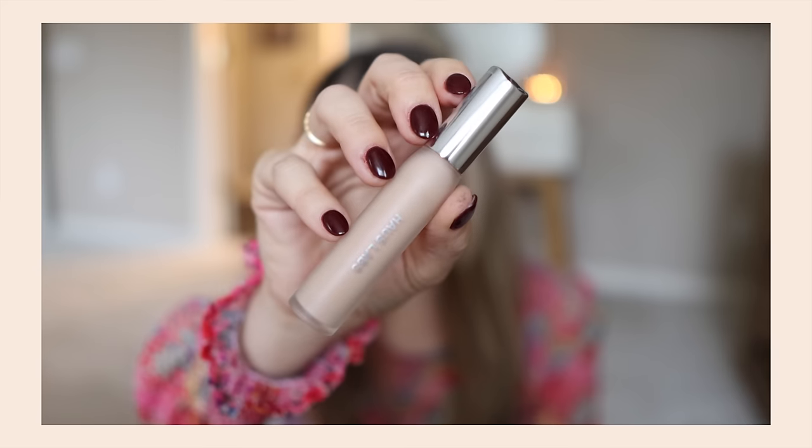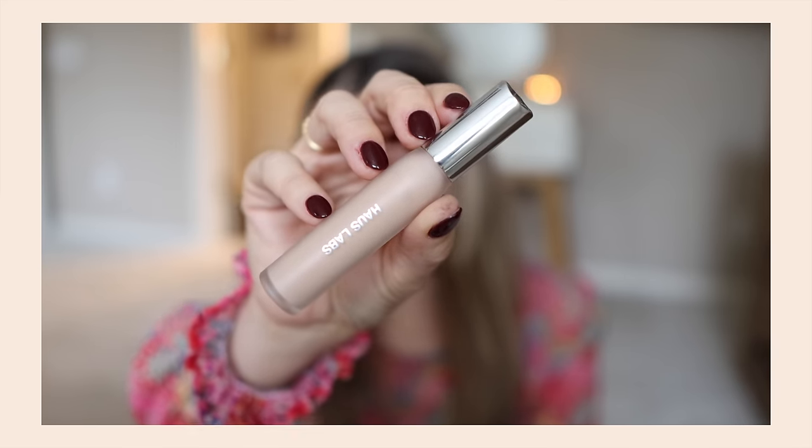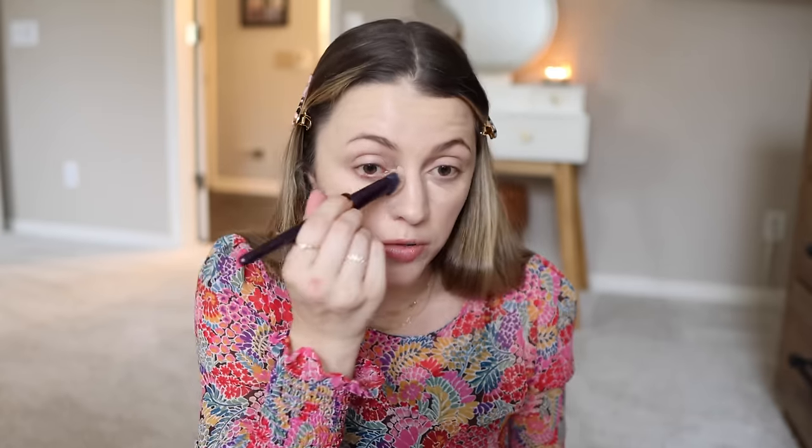Have you guys tried the Glossier foundation? What's your opinion? I have the shade Light Tune. I'm also still testing out — I know these are not drugstore — the House Labs new concealer. I'm liking it but still deciding how I feel. And this is still one of my favorite concealer brushes — it's the one from Anissa Beauty. They gave me a percent-off code, I think it's like 10%, I'll put it below. This brush is the perfect shape and size: not too big, not too small.